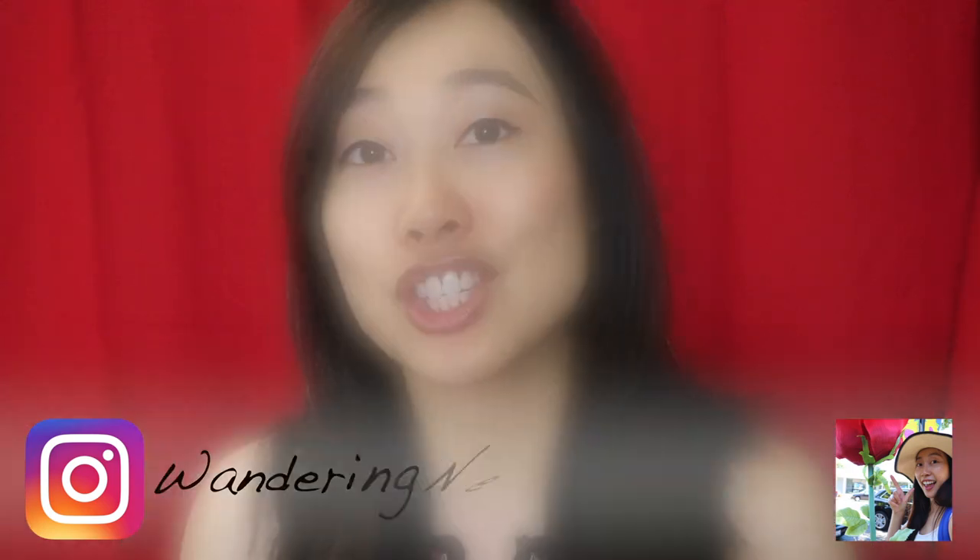If you have any hidden gems in your area, please let me know. And if you haven't subscribed, go ahead and hit that subscribe button so you can see future travels of mine. Thank you guys so much again. I hope you have a wonderful day and I'll see you in my next video. Bye everyone! Happy wandering!